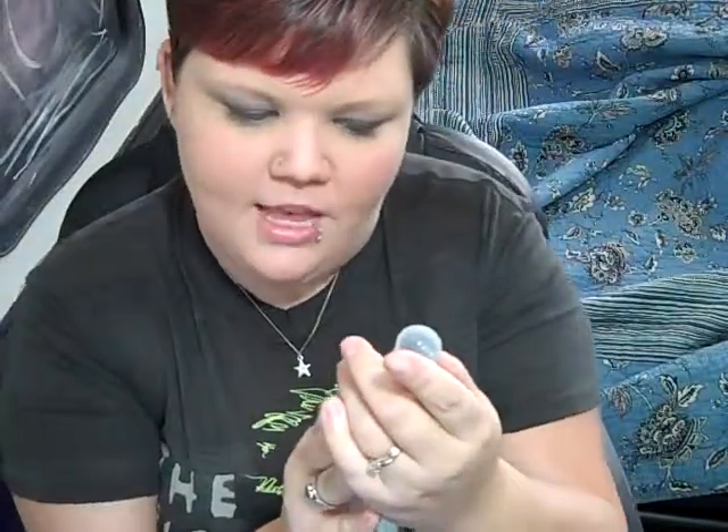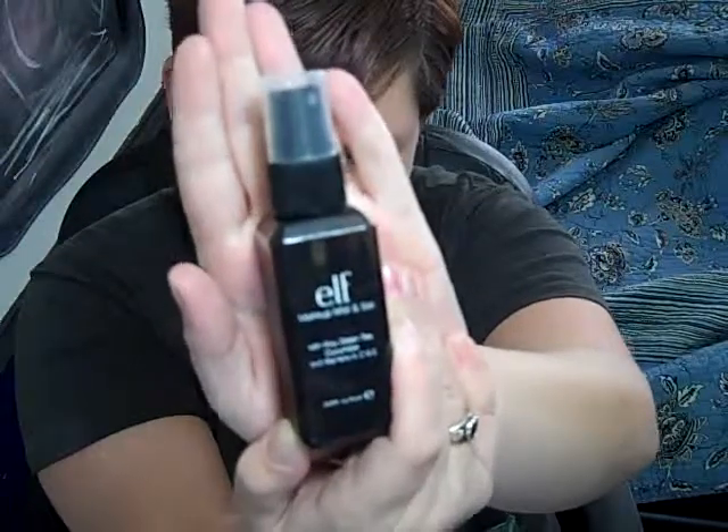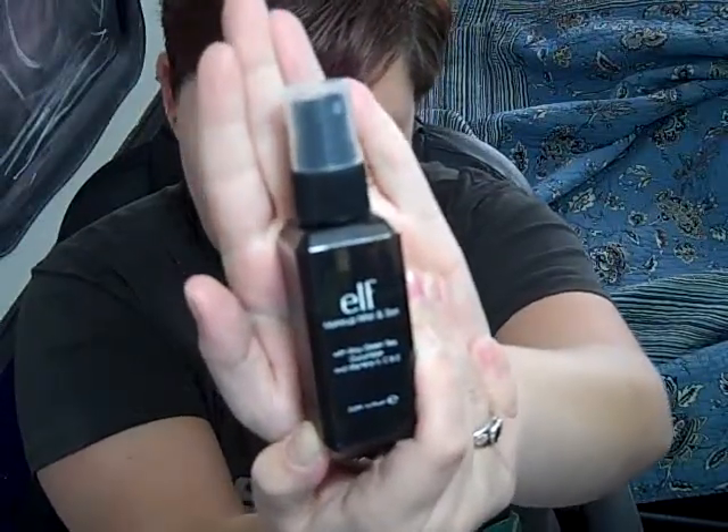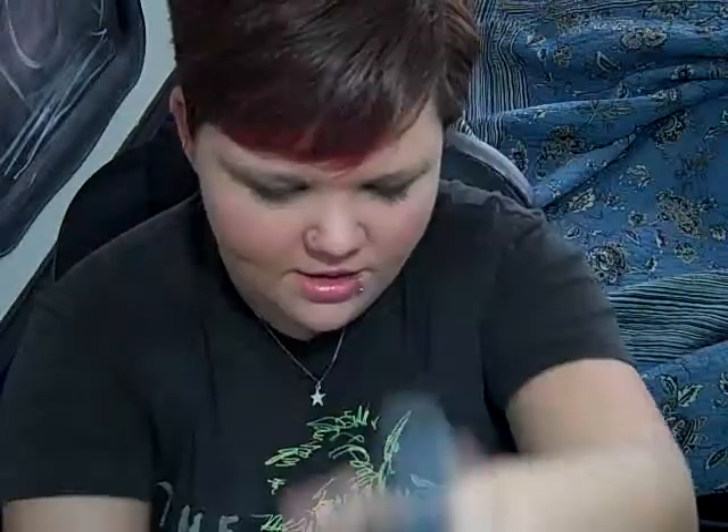The first thing I'm going to go over is e.l.f. Makeup Mist and Set with aloe, green tea, cucumber, and vitamins A, C, and E. I love this. It's great for setting your makeup. My makeup stays for hours whenever I use this. It doesn't really crease or fall into lines or anything. It's awesome. I love it. I highly recommend it.